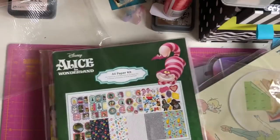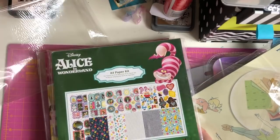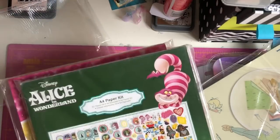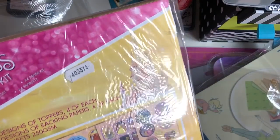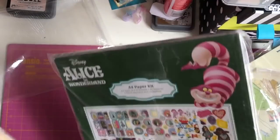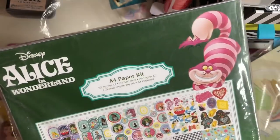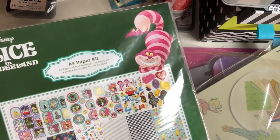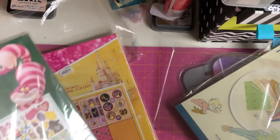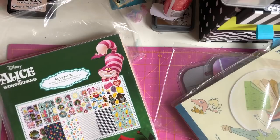The next two things I'm super excited about are these paper kits. I collect these paper kits — I absolutely love them but they're so expensive and they haven't been on offer. When my husband said he'd treat me I knew I had to get them. I picked up the Belle one which is £20 — you get 32 sheets with four topper designs and four backing paper designs. I also picked up the Alice one, and I'll do a separate video showing them in full.